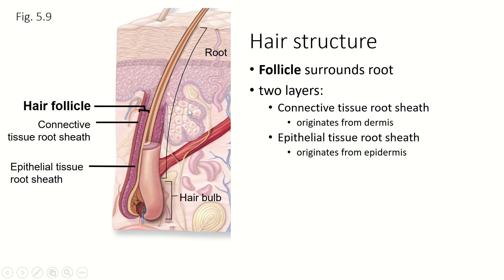The follicle is a cellular layer that surrounds the root and the hair bulb and supports the hair as it's growing. It's made of a layer of connective tissue from the dermis and a layer of epithelial tissue that's an extension of the stratum basale and a little bit of the stratum spinosum. So all three layers are part of this hair follicle. If you've ever had a hair pulled out and there was stuff on the bottom of it, you probably got this hair follicle.